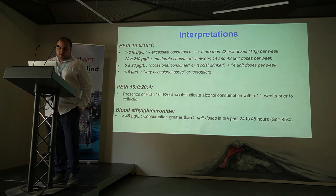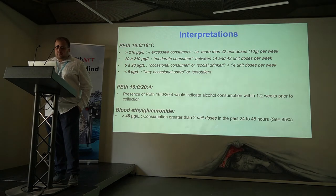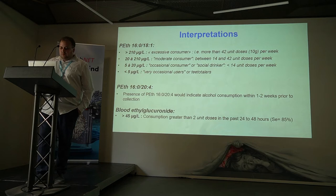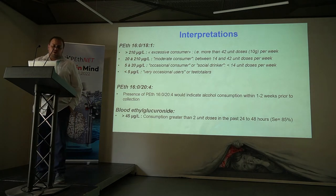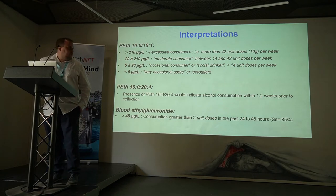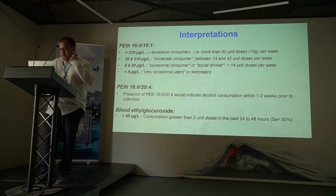For our interpretation in our laboratory, we use for the first homologue the 210 micrograms per liter cut-off, which corresponds to our population study of excessive consumers. For the second homologue, which lacks data from the literature but is reported to have a lower half-life, the presence of this homologue would indicate alcohol consumption within one to two weeks prior to collection. For ethyl glucuronide, results above 45 micrograms per liter would indicate consumption greater than two unit doses in the past 24 to 48 hours.